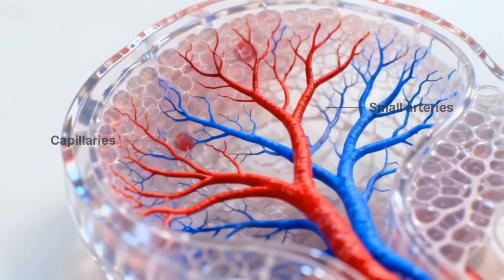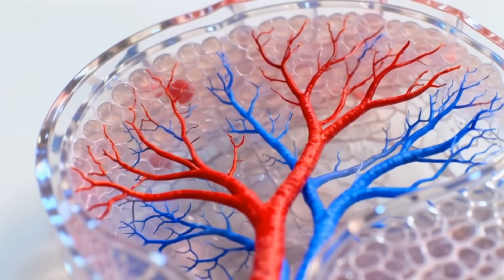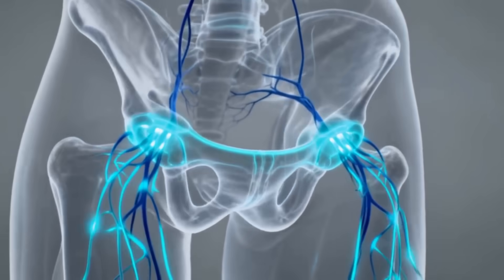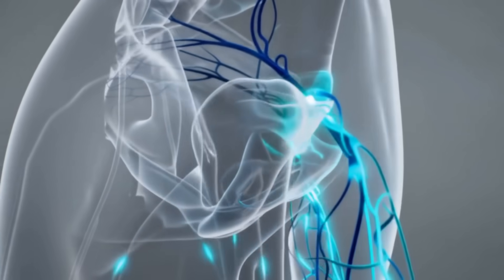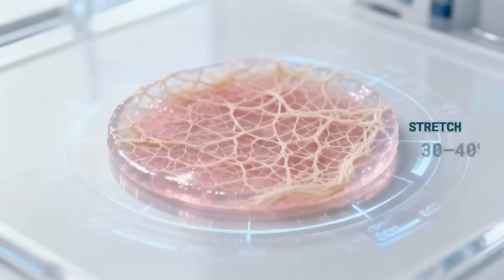Small arteries and capillaries nourish the hymenal tissue. These delicate vessels explain why minor bleeding may occur after mechanical trauma. Fine sensory fibers from the pudendal nerve provide limited tactile sensitivity, primarily at the hymenal rim.